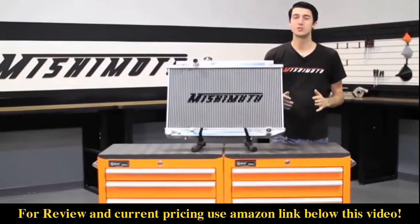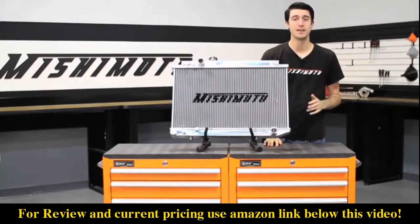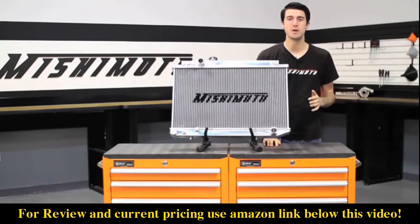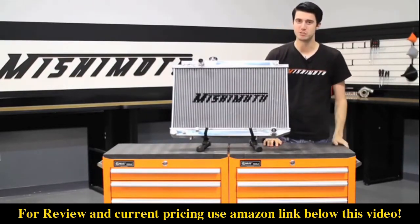The 1986 through 1992 Toyota Supra is an iconic import car with high horsepower potential. These cars are often built to handle even more horsepower, so the engineers at Mishimoto designed this performance aluminum radiator to protect your Supra from the dangers of overheating.